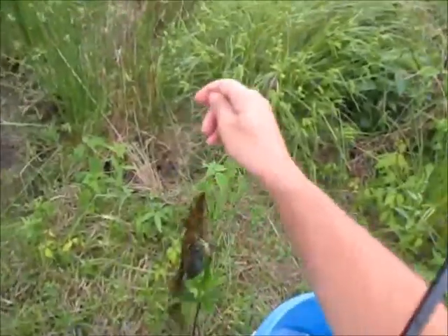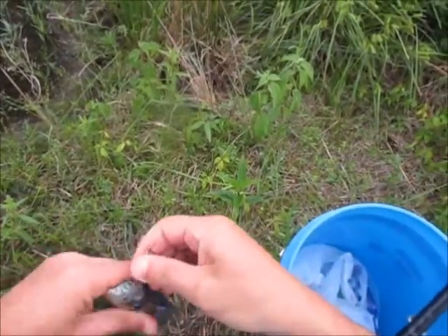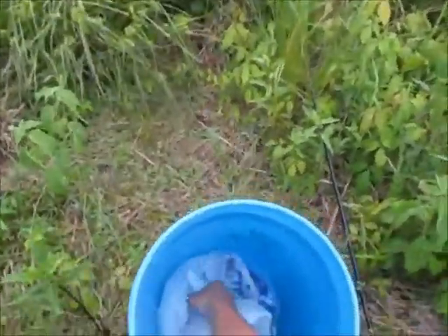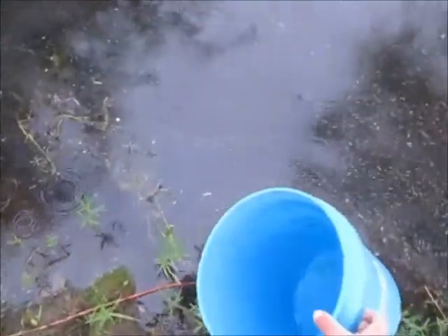Today I'm back in time for spawning bluegill again, except it's in a different place than I was yesterday. I already got my costume finished — it took a matter of seconds, literally no time at all. I'm just using a cork and a worm.